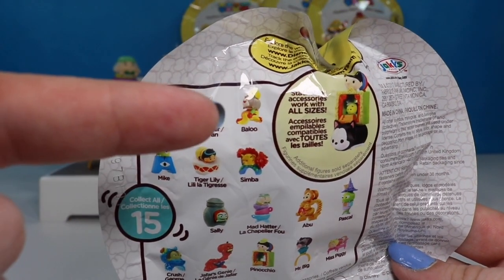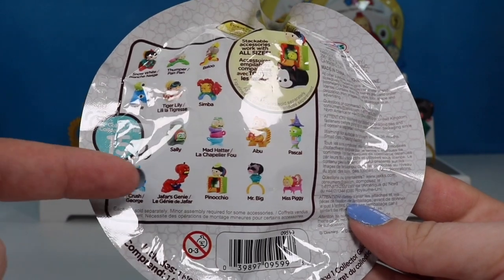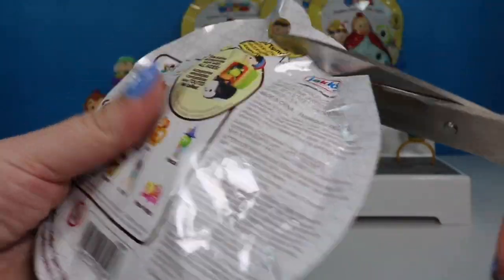Let's take a look at who we still need. We still need Blue, Tiger Lily, Simba, Sally, and Jafar's Genie. So we are not doing too bad. Let's go ahead and see if we can get one of those characters before the end of this video.